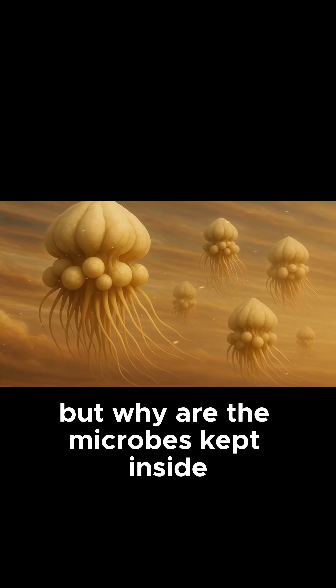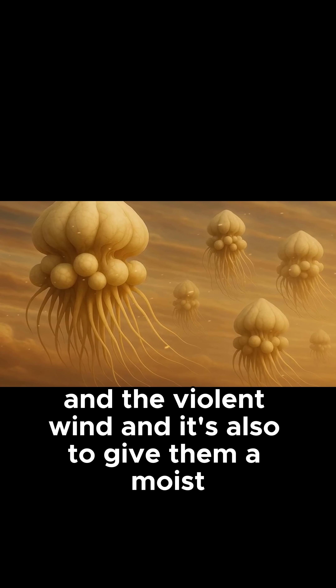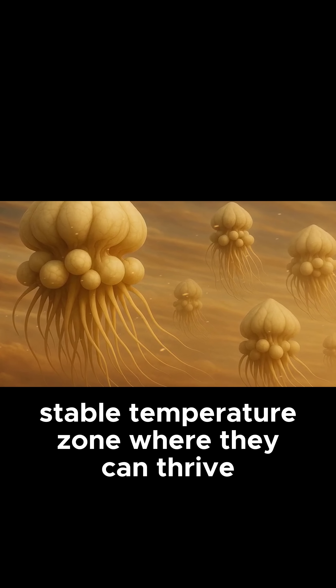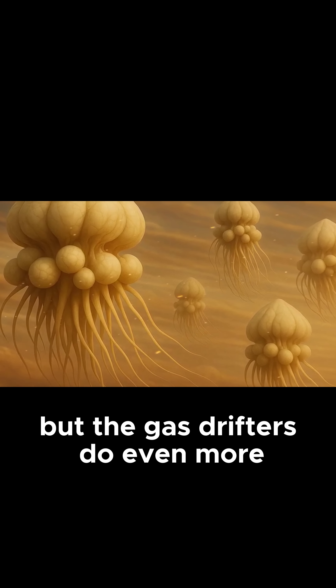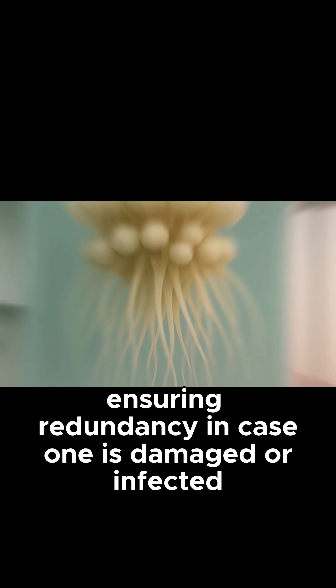But why are the microbes kept inside? It's to protect them from the harsh chemicals and the violent wind, and also to give them a moist, stable temperature zone where they can thrive. The gas drifters grow multiple chambers, ensuring redundancy in case one is damaged or infected.